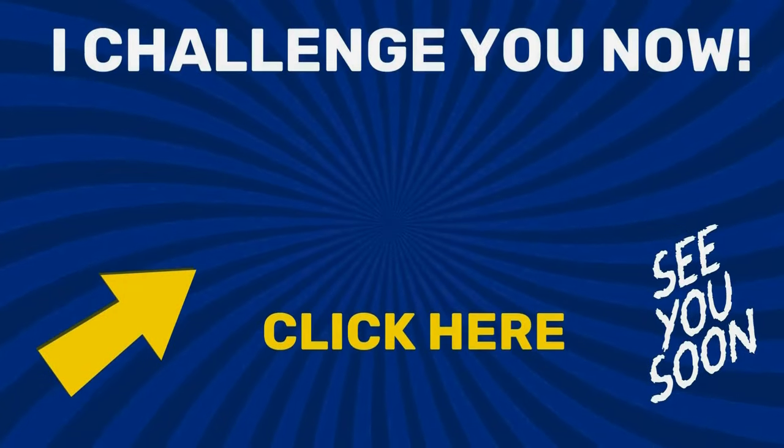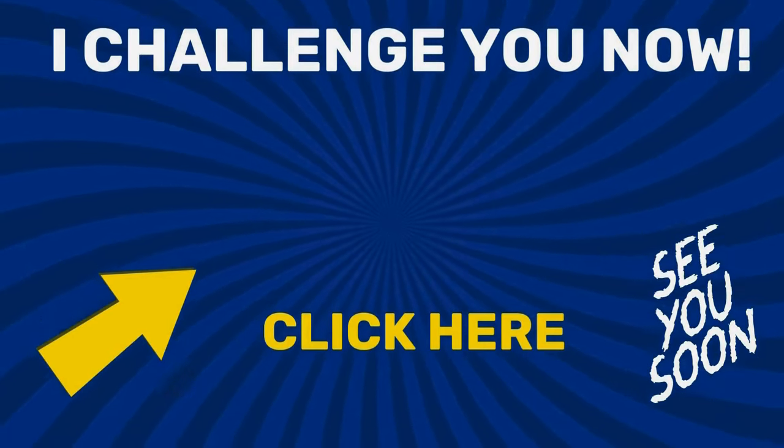I am sure that you will love the next video, so what are you waiting for? Click on it! I hope to see you very soon.